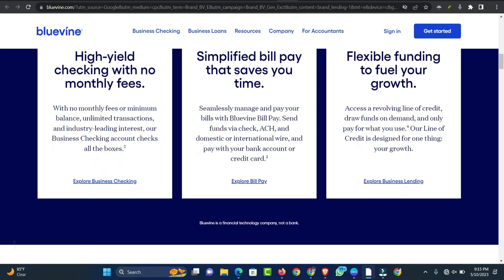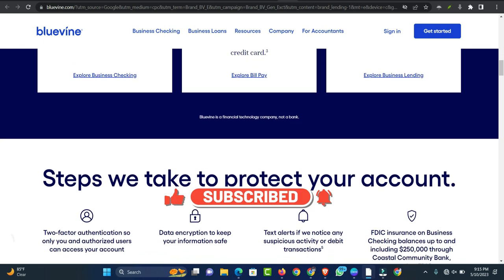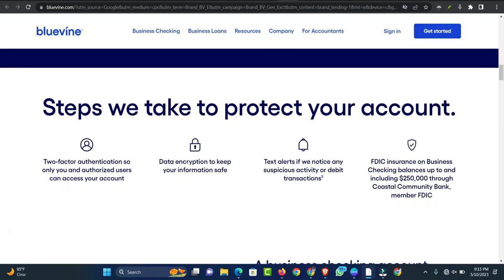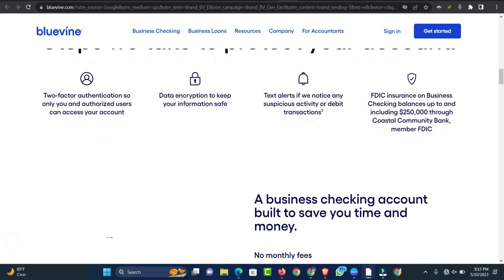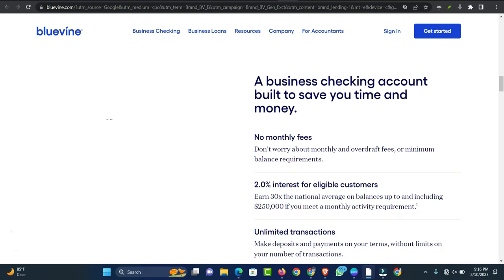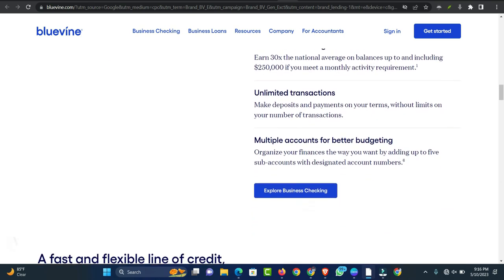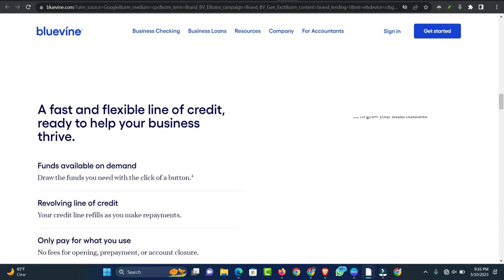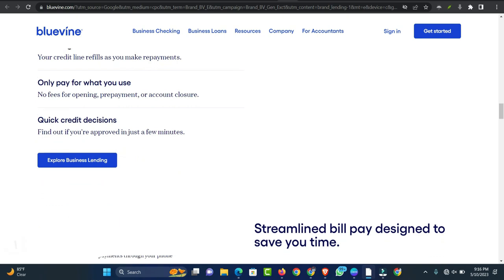BlueVine is also suited for applicants with established revenue. BlueVine's time in business requirements are less rigorous than other lenders, but businesses must still demonstrate at least $480,000 in annual revenue for the Flex 6 plan. For that reason, the lender is better suited to borrowers with established revenue. Business owners who need to access cash quickly can also benefit from BlueVine's funding timeline. Approved applicants who opt into bank wire transfers can receive funds as soon as the same day, while those who choose ACH payments receive their funds the next business day or within three business days.